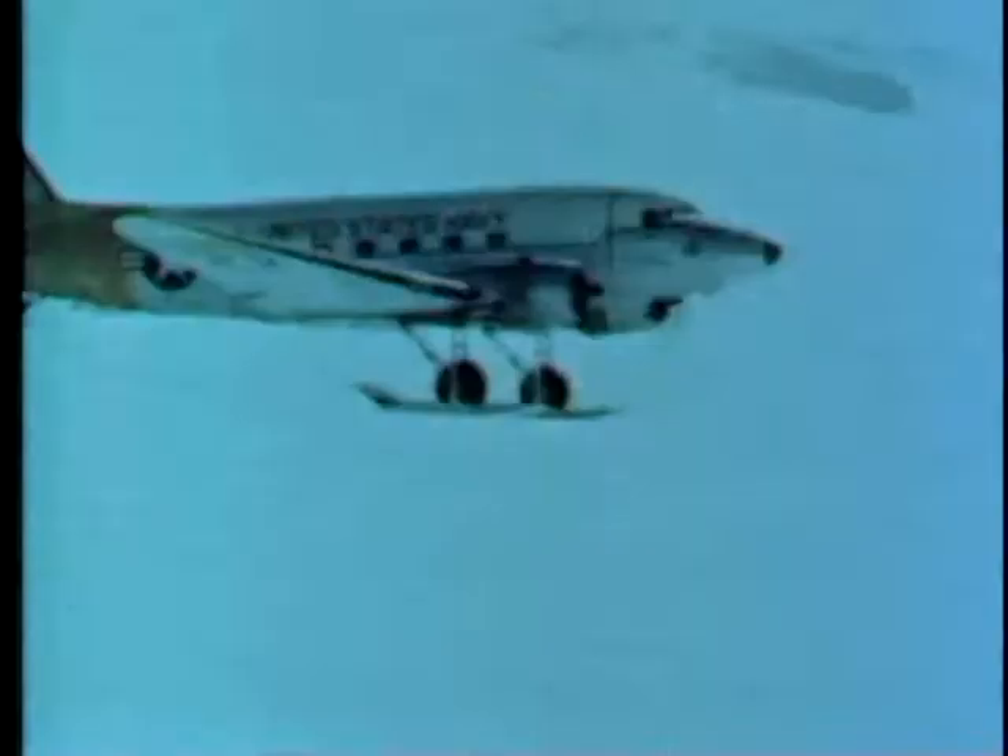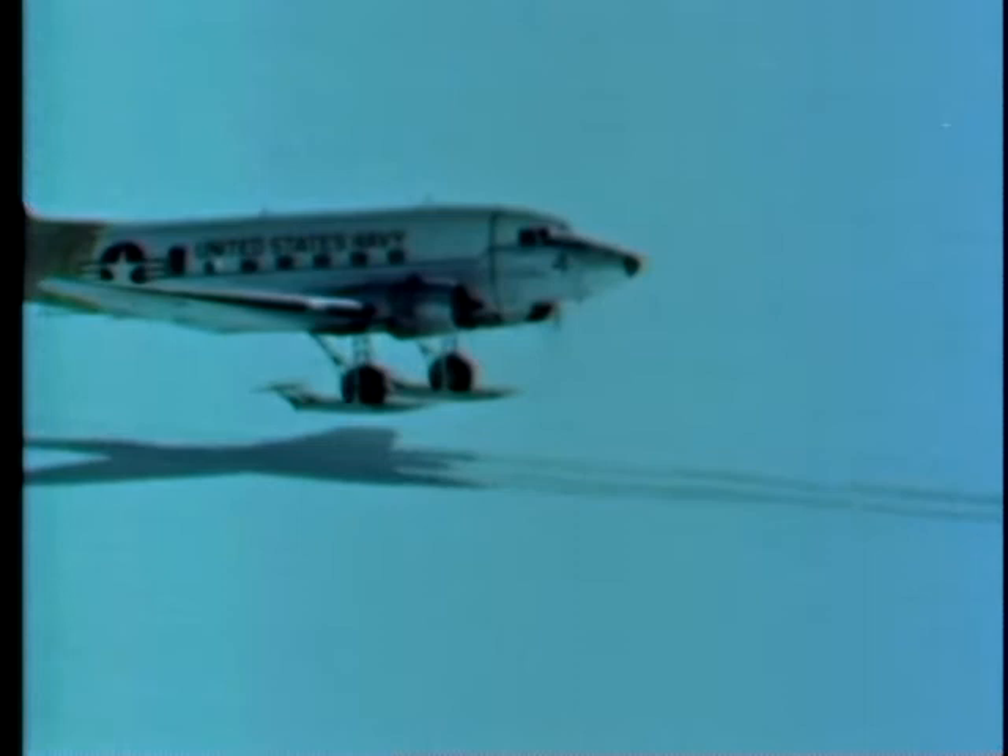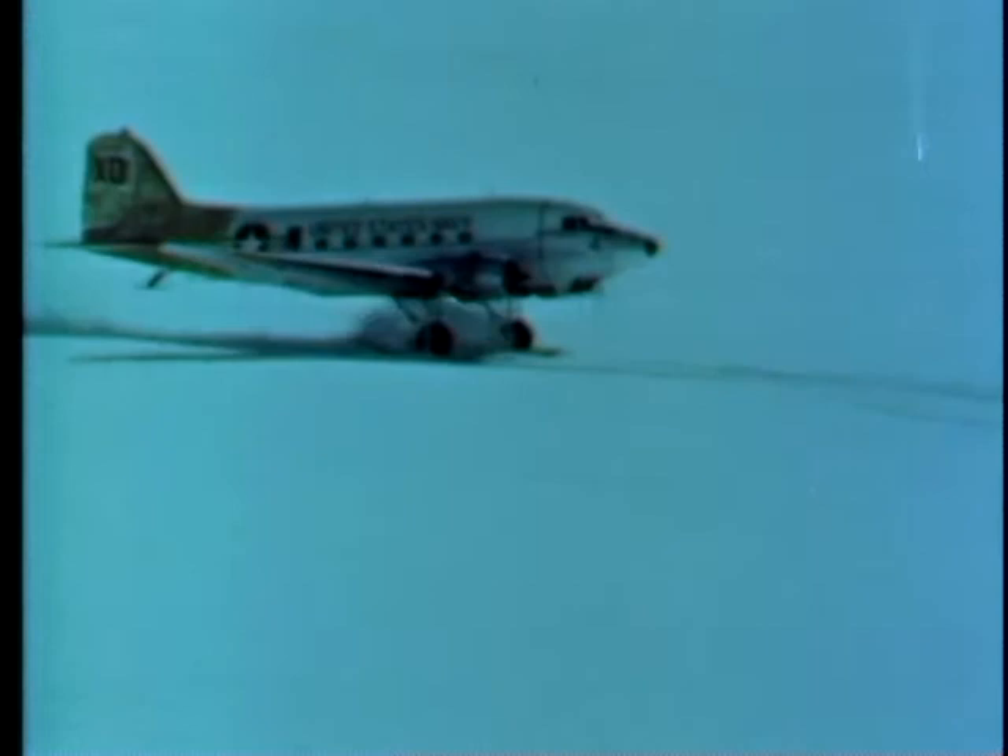Now, consider landings. Landing pattern, approach, and touchdown are normal. Fly the aircraft until it makes contact. Don't cut power until the aircraft is firmly established on its skis — you may even need power to maintain directional control during run-out. Remember, skis can freeze fast if you stop. So keep the aircraft moving until you are well in the parking area. If the parking area is unprepared, taxi over it at least once and park in your own tracks.